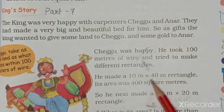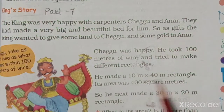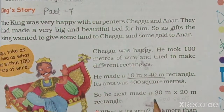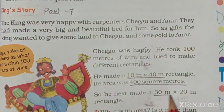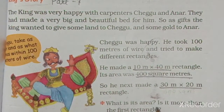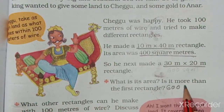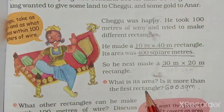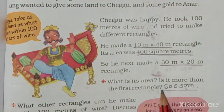Chegu made a rectangle of 10 meters by 40 meters with the wire. Its area was 400 square meters. Then he made another rectangle of 30 meters by 20 meters. Its area is 600 square meters, which is more than the first rectangle.